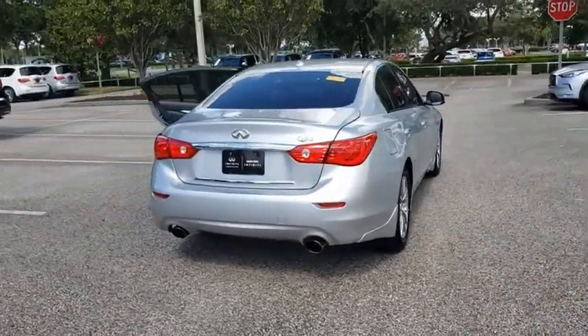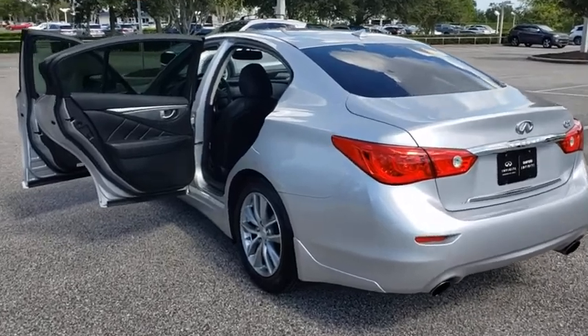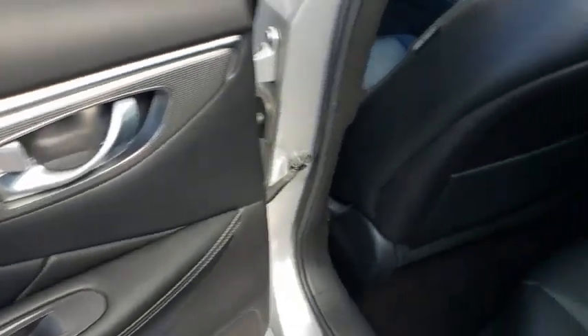This vehicle has less than 40,000 miles. Here are some of this vehicle's great options: backup camera, anti-lock braking system, steering wheel audio controls, power passenger seat, traction control, stability control, keyless entry.